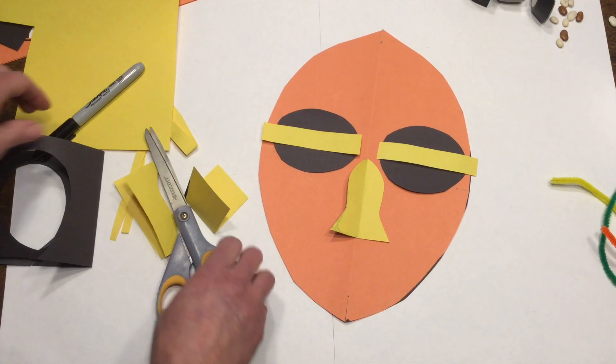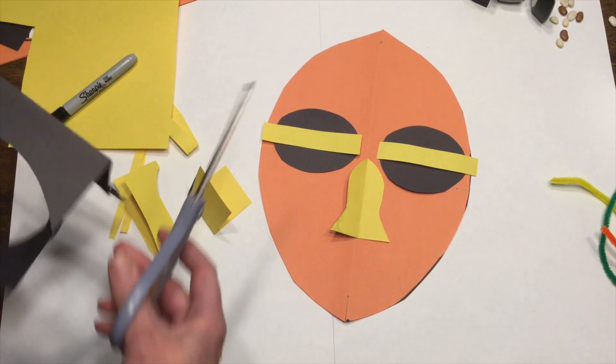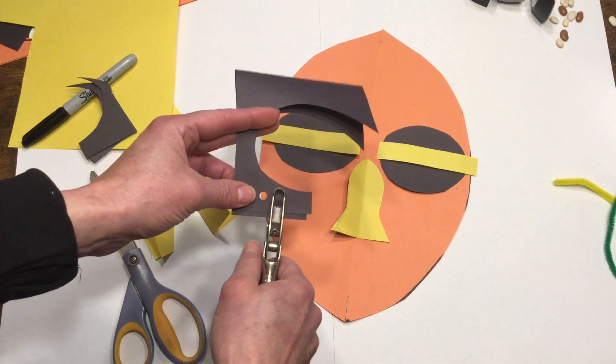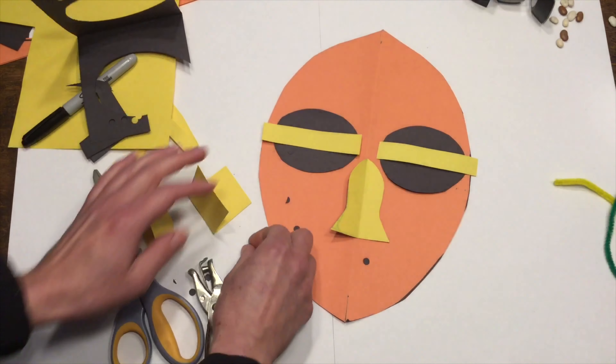There are many different types of masks. Some are for the full face, some sit on top of the head, and some are worn like a helmet. Some masks represent animals, like this crocodile and a buffalo.